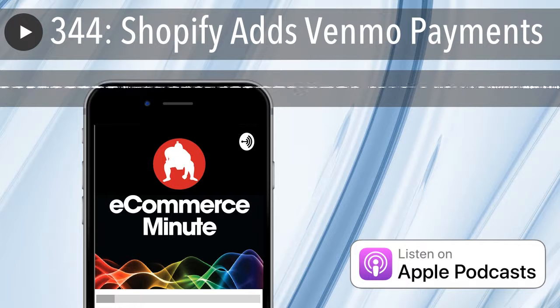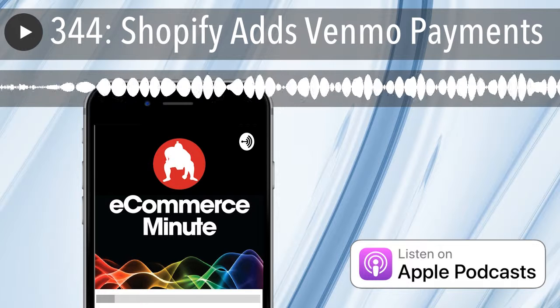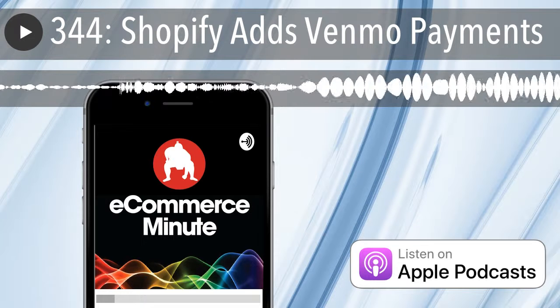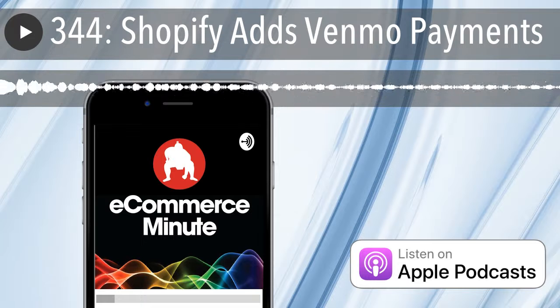Anchor is a one-stop shop for recording, hosting, distributing, and monetizing your podcast. And best of all, it's 100% free and 100% ridiculously easy to use. Anchor makes it simple to get up and running. You can upload and schedule your podcast ahead of time. It publishes to all the major podcast platforms.